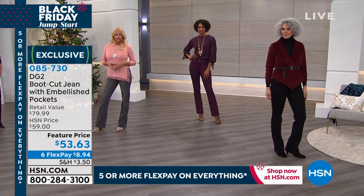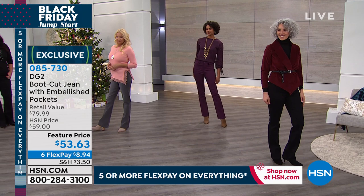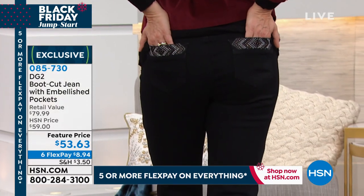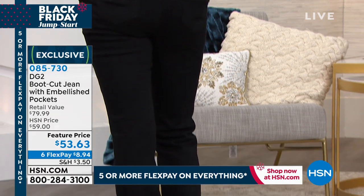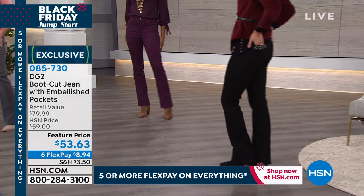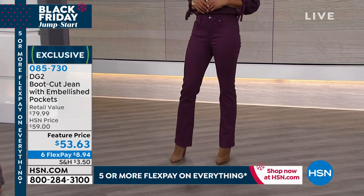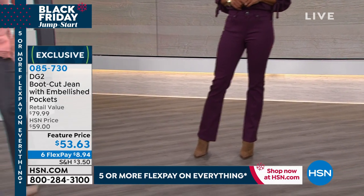This one has been on fire today since we launched it a little earlier at midnight. We're going to talk about this beautiful marled drape knit top that is available today at an incredible price as we move on.